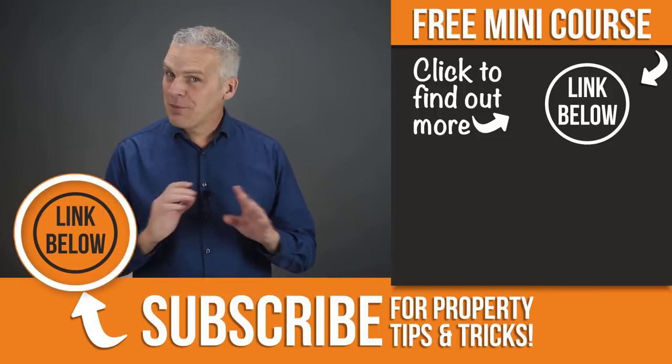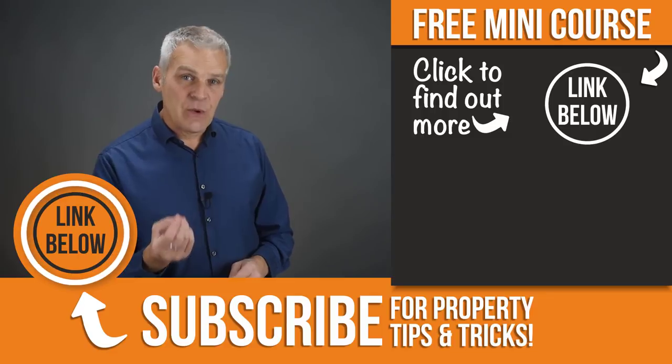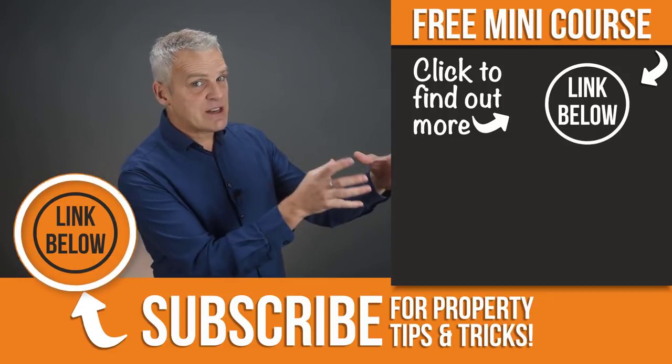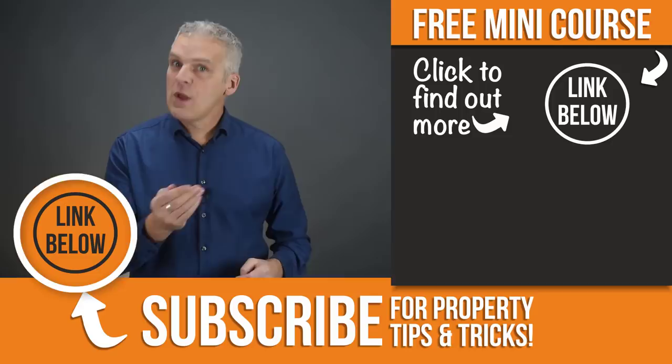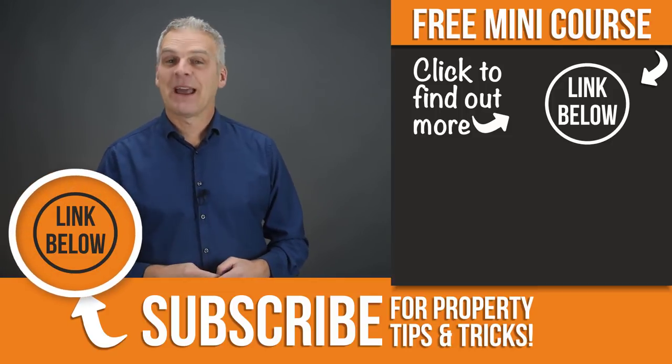Have you checked out my completely free online property mini course? It's going to teach you how to build a small property portfolio that generates a great income for you without needing to put in big deposits. Click the link here to find out more.